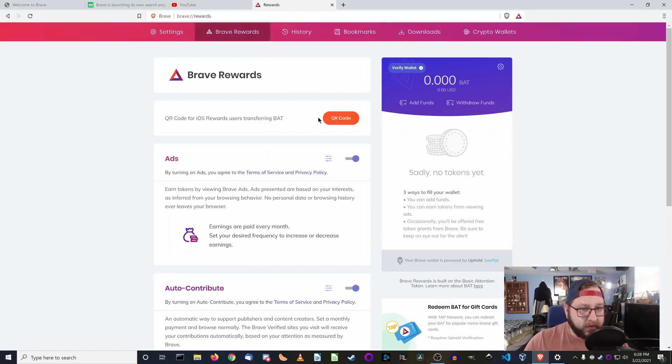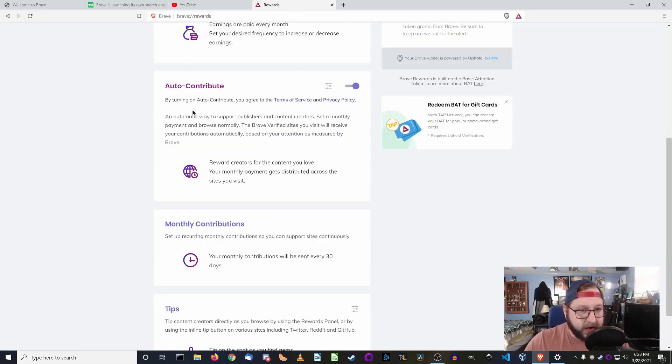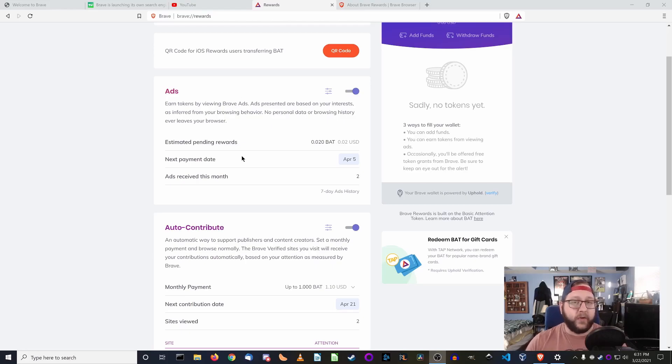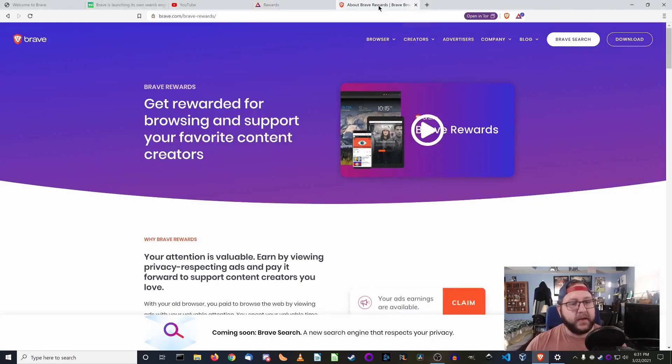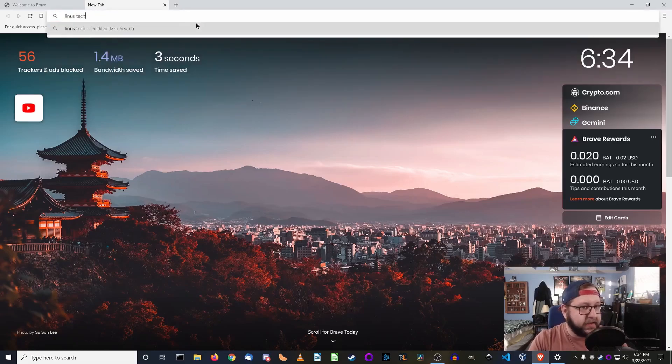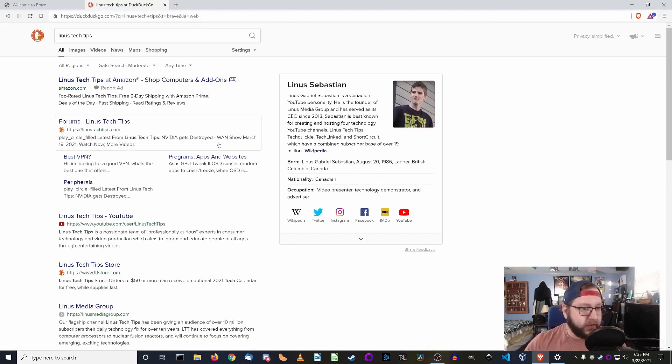Let's go to settings and Brave Rewards. We have ads turned on and auto contribute. So by default, it sets up auto contribute — from what I'm gathering, every month it determines how much time you've spent on Brave-verified websites and then spreads out the BAT tokens you've earned through seeing their ads amongst those websites. I'm not entirely familiar with this whole BAT reward token system, but Brave has a nice article about it on their website — you can find a link in the video description. Just overall, using the Brave browser seems pretty normal. You can type a search into the address bar, do all that kind of fun stuff.